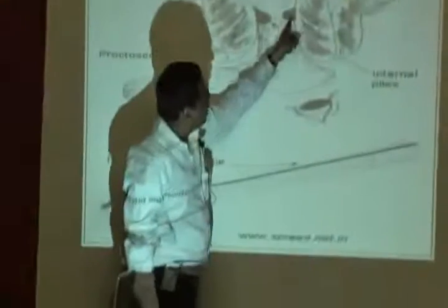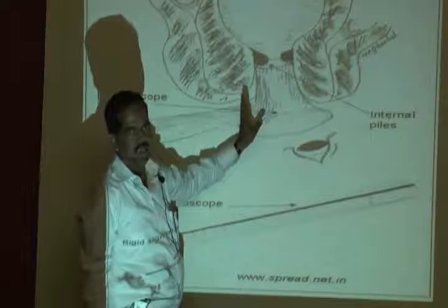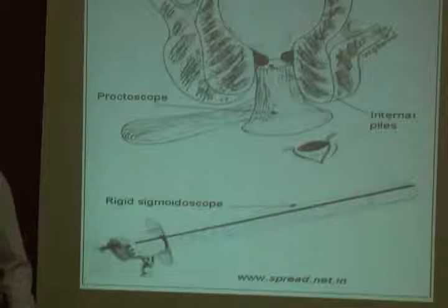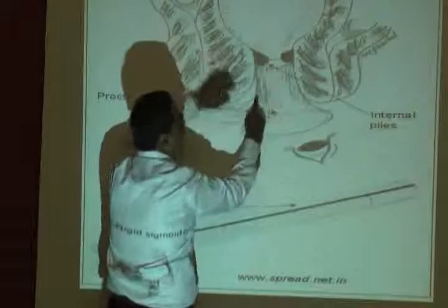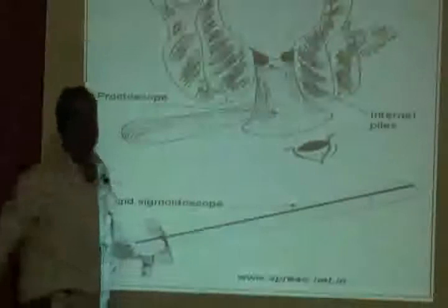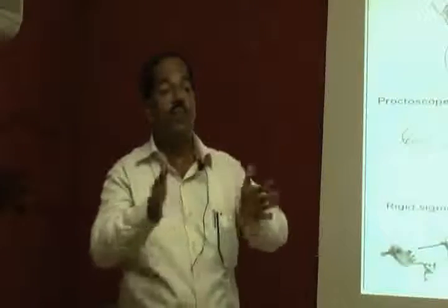The piles are actually these vessels inside, alongside the fecal column. The fecal column passes through here, and piles are the vessels alongside it. If the piles become too large, there is no room for stool to pass - it gets blocked. If the stool is hard and you apply force, you rupture the vessels. You are applying force to pass hard stool with piles on both sides, and the pressure causes the vessels to rupture.